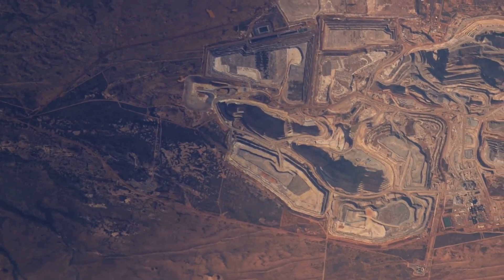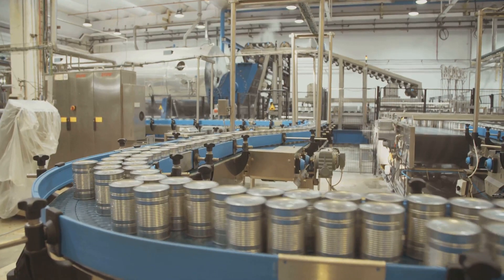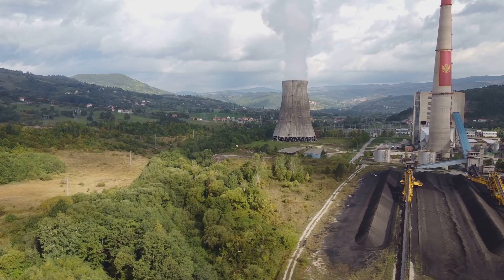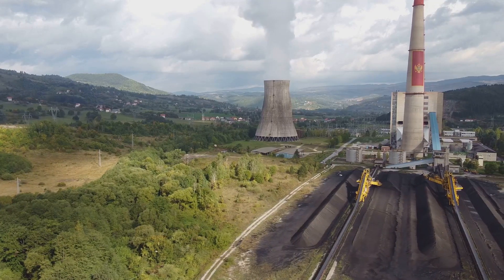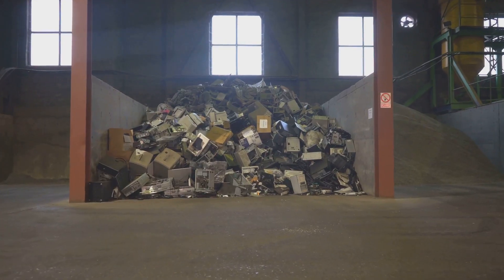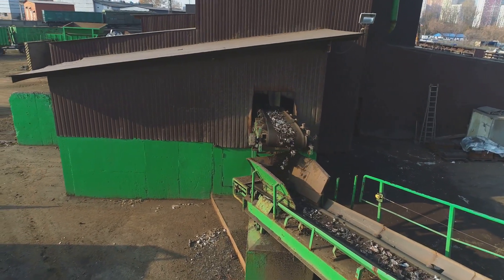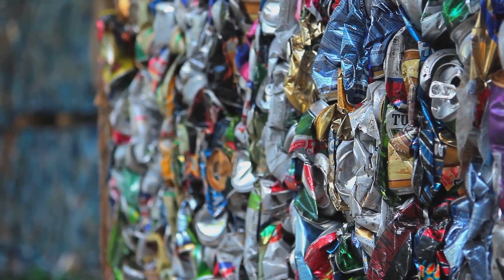While aluminum foil offers undeniable convenience, it's crucial to acknowledge the environmental impact of its production. The mining of bauxite can disrupt ecosystems, and the electrolysis process requires a significant amount of electricity, often generated from fossil fuels. However, aluminum possesses a remarkable quality: it is infinitely recyclable. Recycling aluminum requires a mere five percent of the energy needed to produce it from raw bauxite, making recycling a crucial step in mitigating its environmental impact.